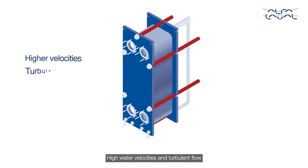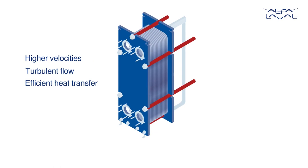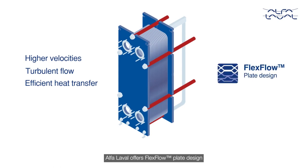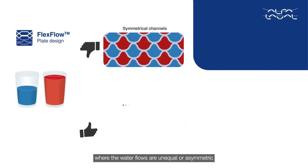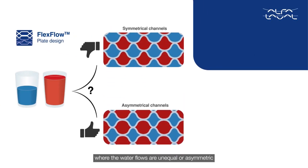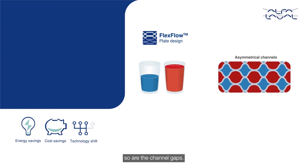High water velocities and turbulent flow are behind the efficiency of plate heat exchangers. Alfa Laval offers flex flow plate design to maintain high velocities in both channels. This is especially important for tap water heating, where the water flows are unequal or asymmetric. And with flex flow plate design, so are the channel gaps.